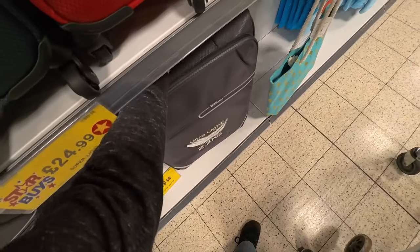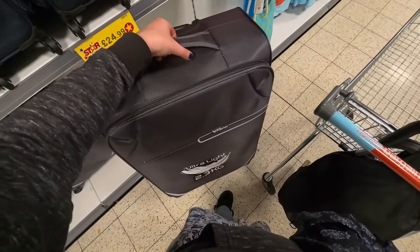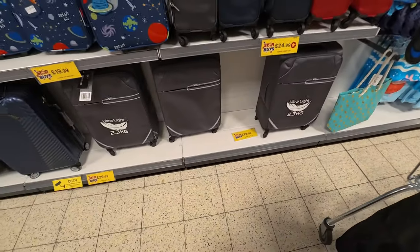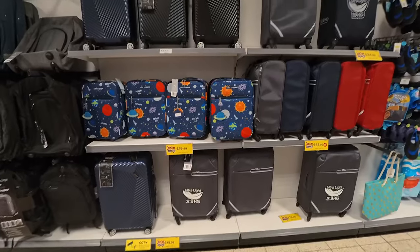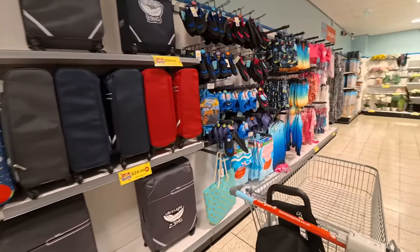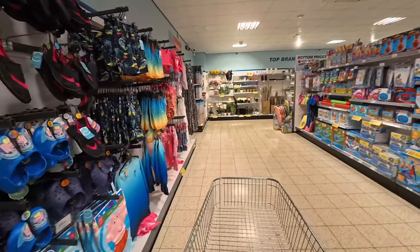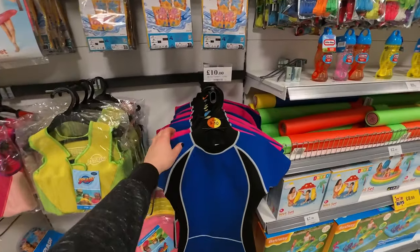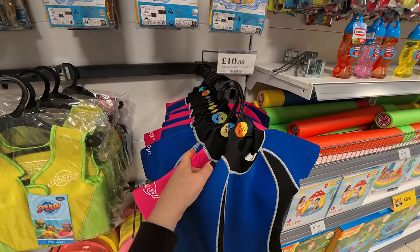£29.99 — ultra light. It is quite light, which of course eats into the weight allowance less, so that's another advantage. I like Trip luggage though — I'm so happy with mine that I'd just get the next size up in that because I know it works for me. They've got shorty kids wetsuits for around £9–10 — quite a range, actually.